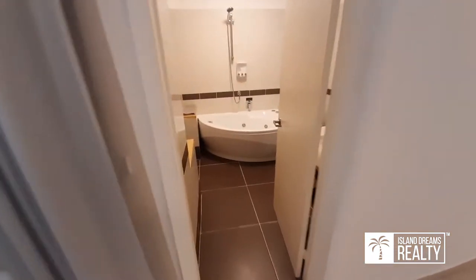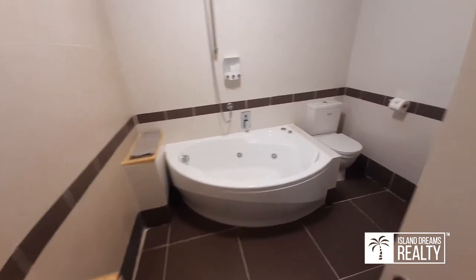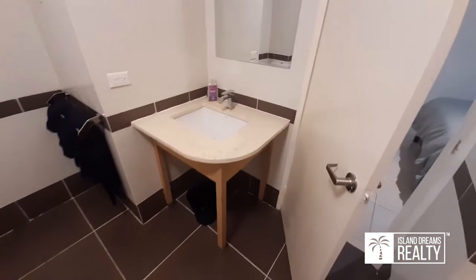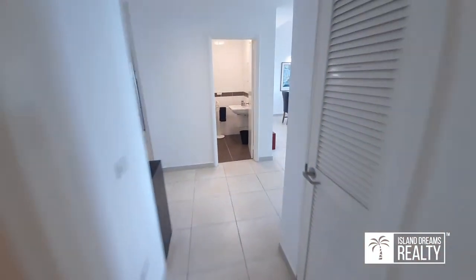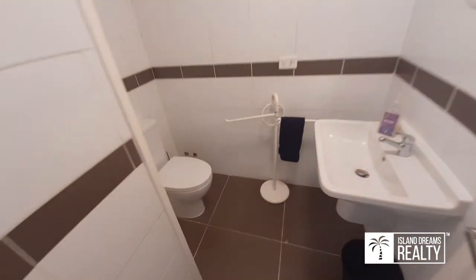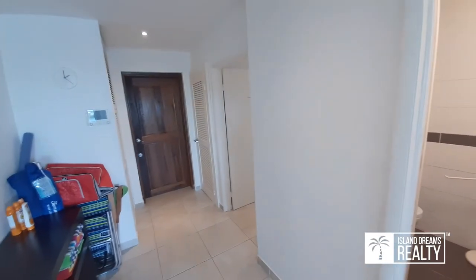Full ensuite and this one has a jacuzzi top. Granite countertop. Very nice for a second bathroom ensuite — great for vacation renters; everyone wants their own bathroom. And if you have guests, there's also a two-piece here. So two and a half baths, two bedrooms at this price point — very rare, definitely very rare.